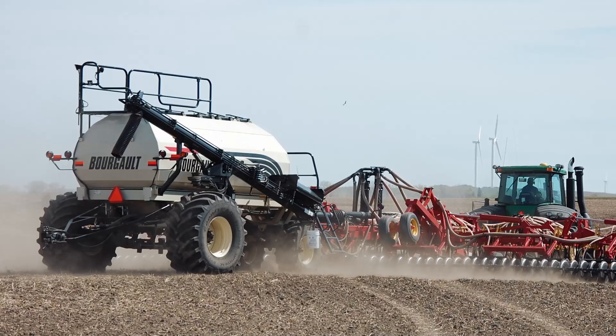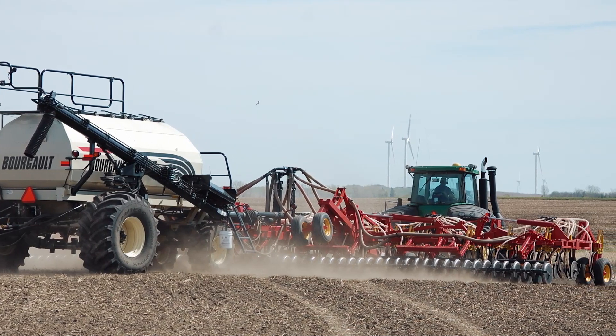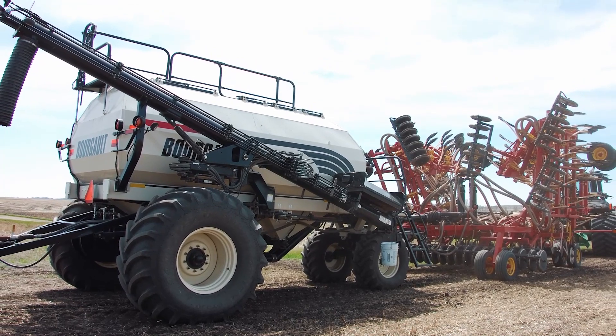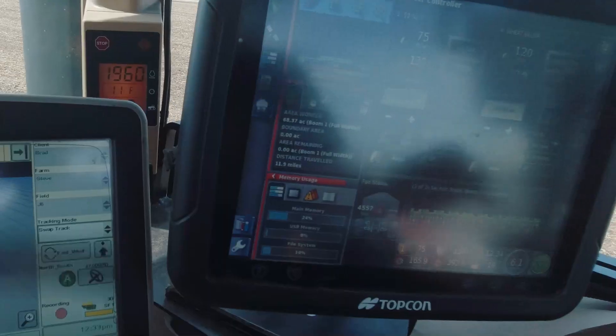So Brad, you're running a Bordeaux air seeder. Tell us a little about it — why did you choose Bordeaux? The tool that puts the seed in the ground is a 5710, 47-foot with mid-row banders, which we use for putting our nitrogen products down, whether it be urea or NH3. The cart is a 6450 — a 450-bushel cart — set up with dual fans, and everything is variable rate capable. The anhydrous is run through a Raven cooler system and we're able to do variable rate with mapping through our TopCon system.